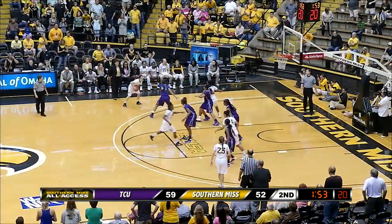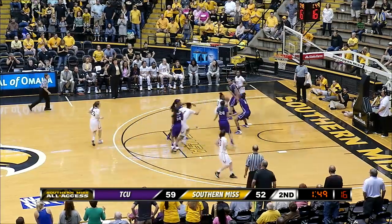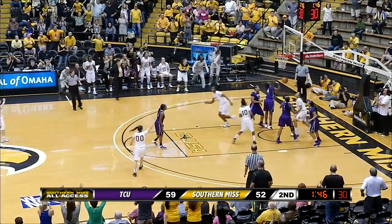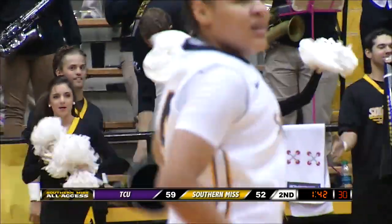Clemmons left side, Coyne. Coyne inside of Martin, facing up. Going to give it up to Clemmons, driving inside, puts it up, missed it. Jones taps it back up and in. Tamara Jones, the offensive rebound and the stick back.